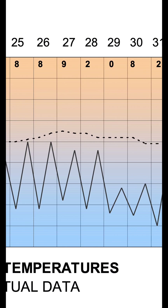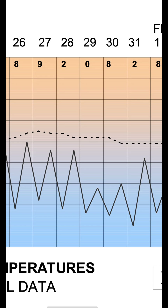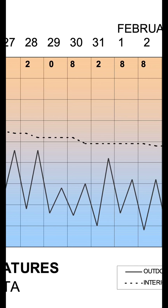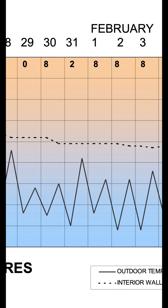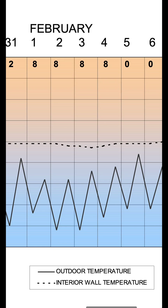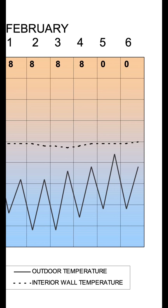But here's what's fascinating. The interior wall temperature stays remarkably stable. While outdoor temps are fluctuating dramatically, the Ramderth walls inside are maintaining a consistent temperature. We are looking at a temperature difference of 20 to 30 degrees between outdoor and indoor wall temperatures in many cases.